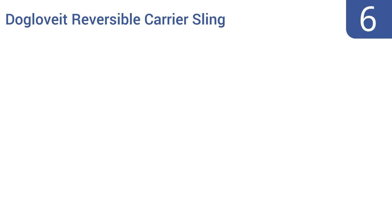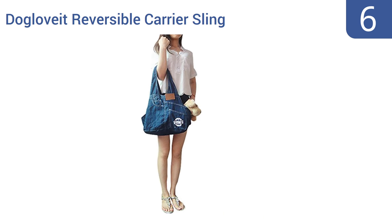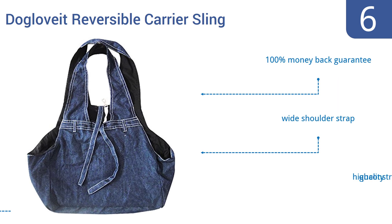At number 6, smaller pets can ride in style with the Dog Love It Reversible Carrier Sling, which is made of a denim fabric that's soft to the touch and machine washable for hassle-free cleaning. It comes in no fewer than 8 colors. It also includes a 100% money-back guarantee, a wide shoulder strap, and high-quality construction.